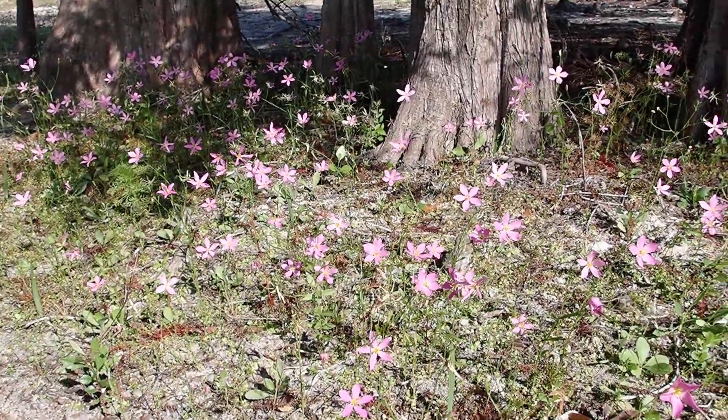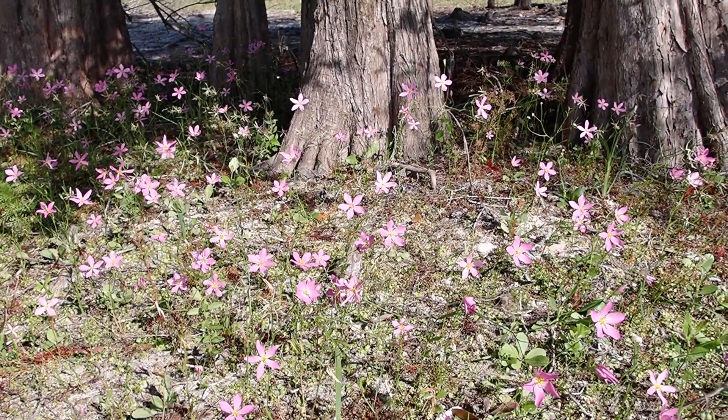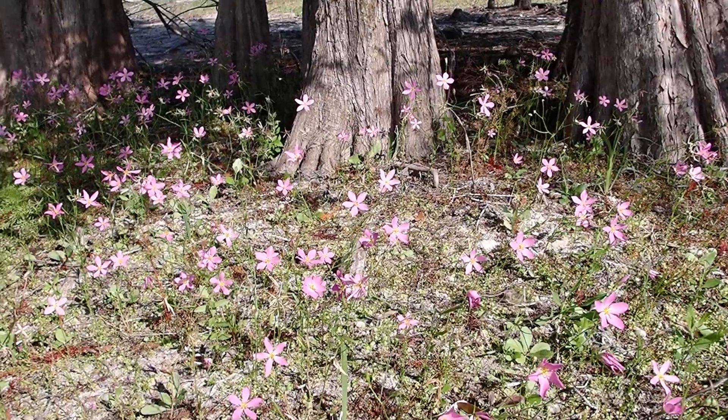It blooms in the spring. Right now it's May and it's a beautiful plant. One of the reasons it's good to protect the plants that live around ponds.